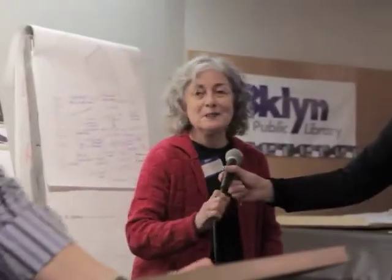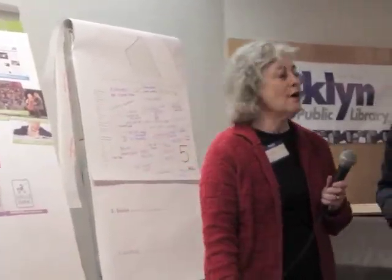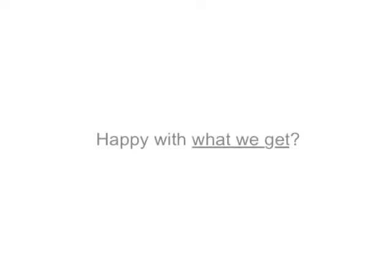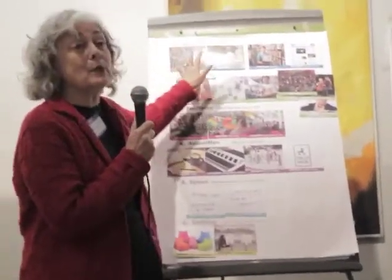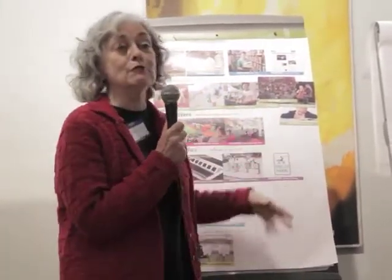I'm Deborah Howland, and our group decided that we want everything — so if we try to get everything, we'll be happy with what we get. We want books, we want lots of books, we want librarians, we want periodicals, we want people to be able to come and sit and read.